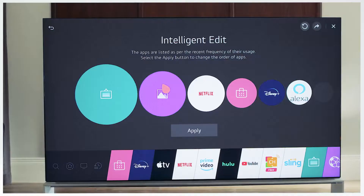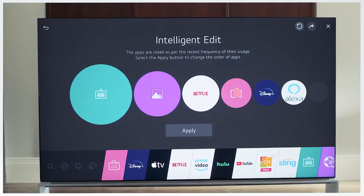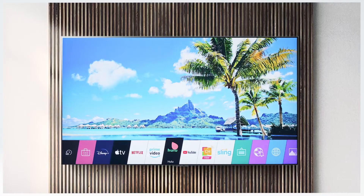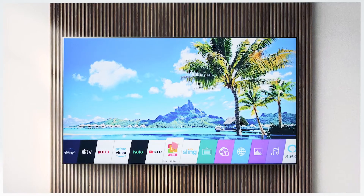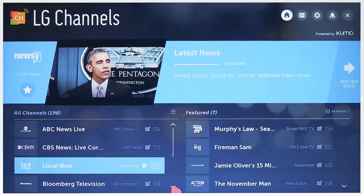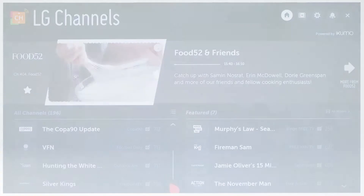For added convenience, Intelligent Edit will organize your apps, placing your favorites first for easier access. In addition to popular subscription-based apps, you also have access to more than 183 LG channels streaming across categories like news, sports, comedy, and much more.